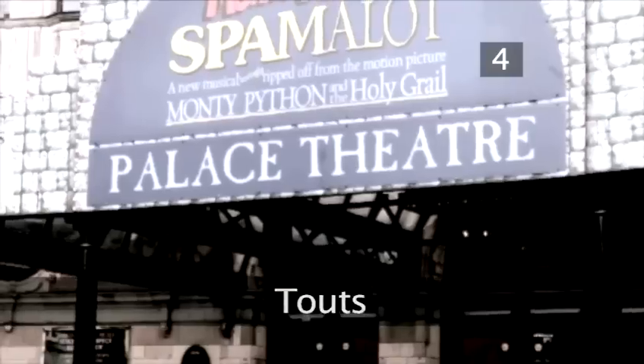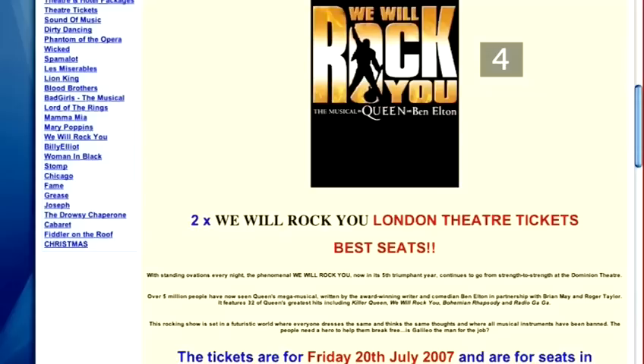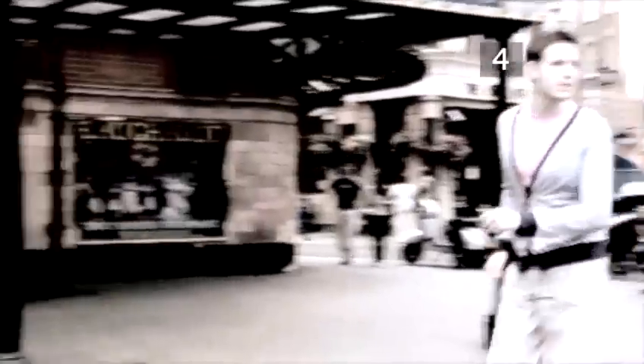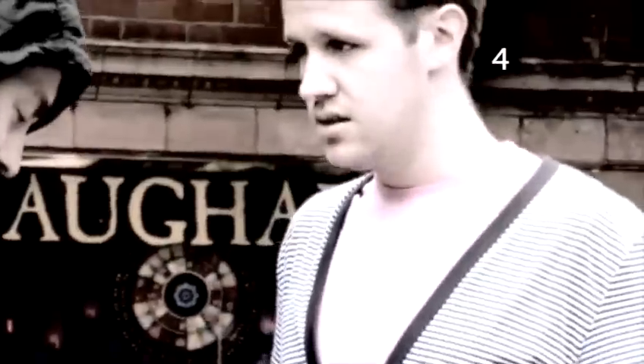Ticket touts sell tickets outside the venues of any popular theatre, music or sporting event. They also buy and sell on online auction sites such as eBay. Touts rely on people being desperate to see a particular event and therefore willing to pay much higher prices. They are best avoided, as apart from the fact that you'll probably pay far more than the face value, there's no guarantee you'll get a decent view or even that you'll get a genuine ticket. You have been warned.